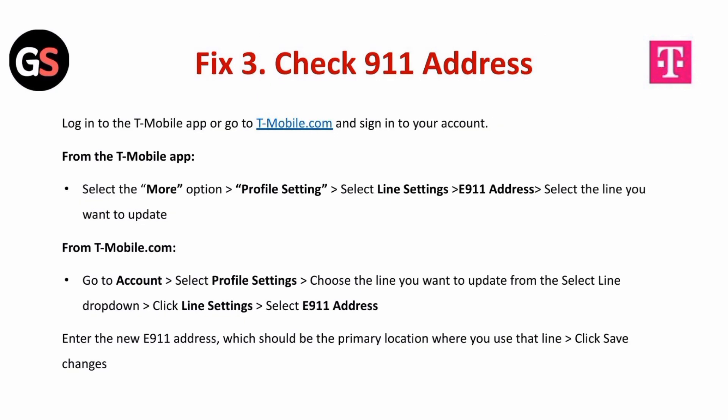Fix 3 is to check the 911 address. Log in to the T-Mobile app or go to t-mobile.com and sign in to your account. From the T-Mobile app, select the more option, followed by profile settings, and select line settings and E-911 address. Select the line you want to update.